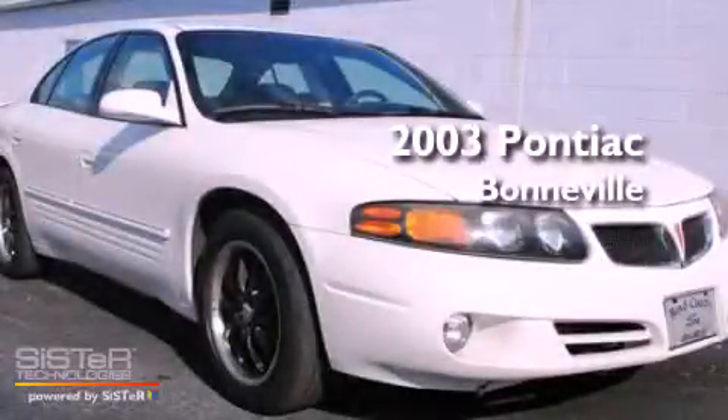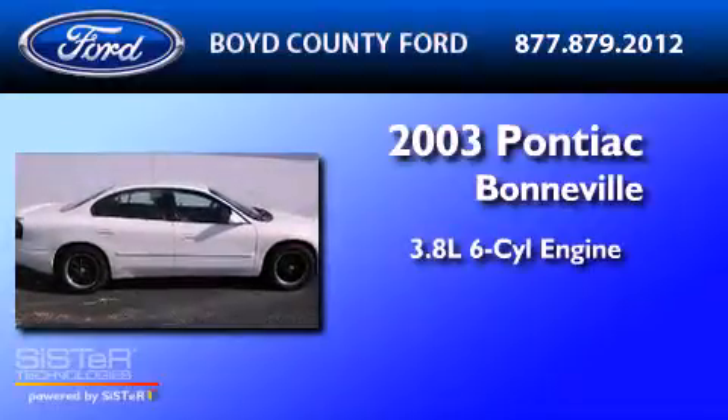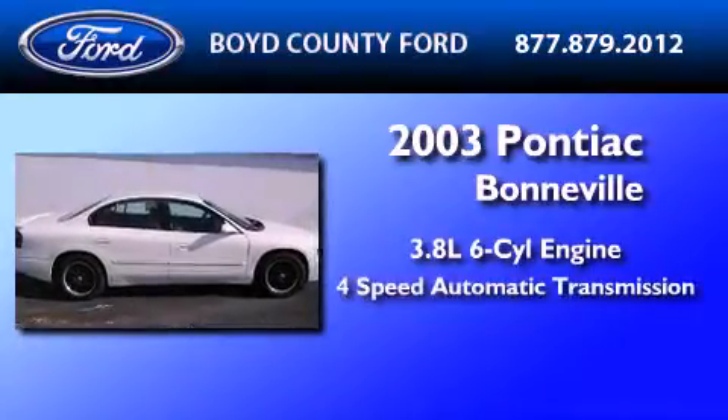This is a 2003 Pontiac Bonneville. It features a 3.8-liter six-cylinder engine and a four-speed automatic transmission.